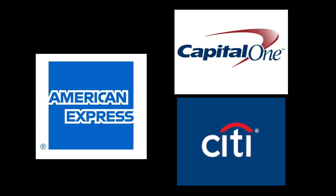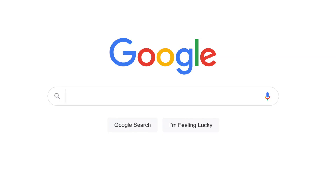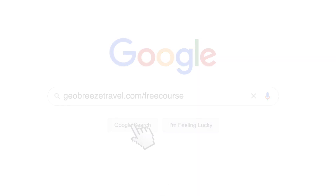There are a lot of different points that transfer to Avianca, including American Express Membership Rewards, Capital One Miles, or Citi ThankYou Points. You can also transfer Marriott points at a 3-to-1 ratio, but that's not really recommended. If you're just getting started with points and miles and all of this is overwhelming, there's a free Points 101 course — check the link in the description or go to geobreezetravel.com/freecourse.